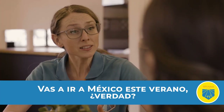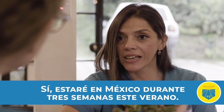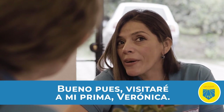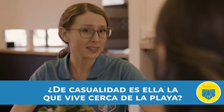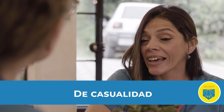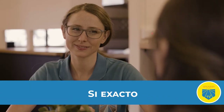Now, let's watch Alejandra talk about her summer vacation plans. ¿Vas a ir a México este verano, verdad? Sí. Estaré en México durante tres semanas este verano. ¡Qué emocionante! ¿Qué quieres hacer en México? Bueno, pues visitaré a mi prima Verónica. Ah, de casualidad, ¿es ella la que vive cerca de la playa? Sí, sí es ella. De casualidad. Mucho mejor. Sí, exacto. Estoy muy feliz de poder ver a mi prima y gozar cerca de la playa.